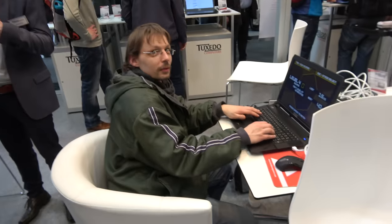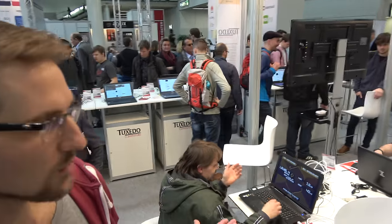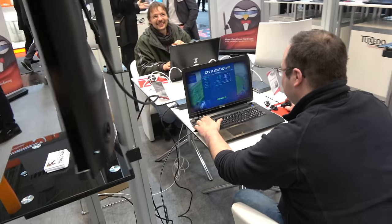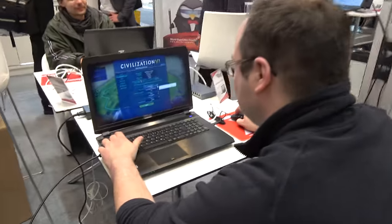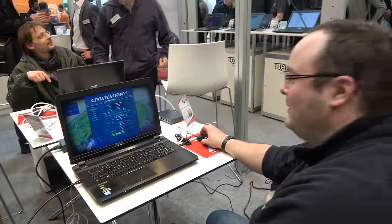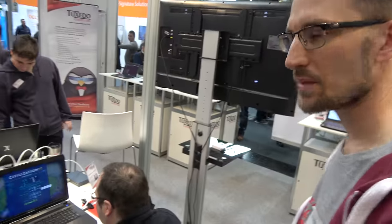These guys are doing games on Linux. There are around over 3,000 Linux games. They offer a wide range of Linux-capable machines. The game running right now is Civilization — it's running perfectly on our Linux-based machines.